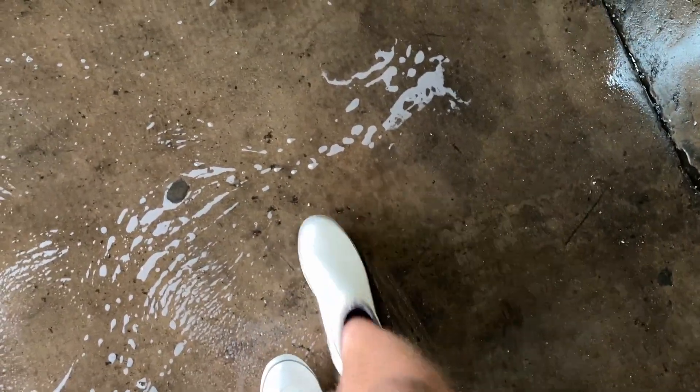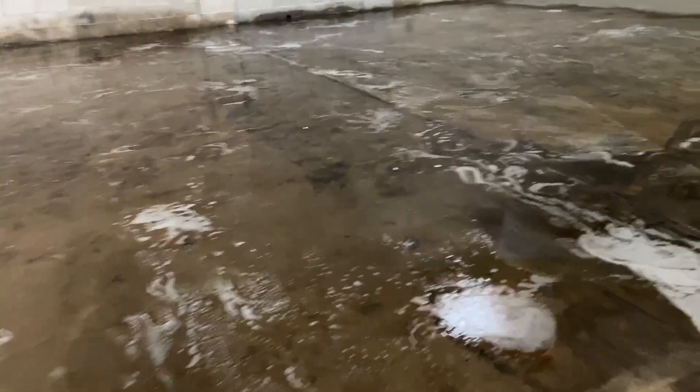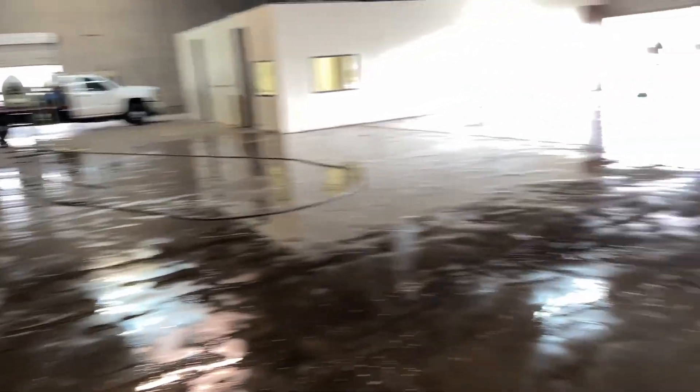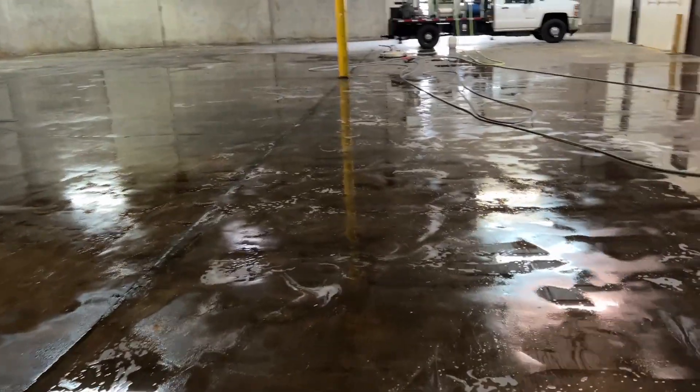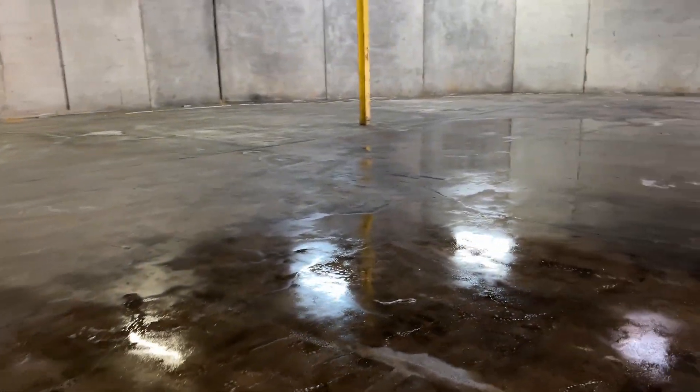We've got some chemical thrown down here, letting it do its thing. This place looks like it's gonna clean up really, really good. We're playing the waiting game right now — letting the chemical dwell for a bit and then we're gonna start surface cleaning. We've got pretty much half of this place already treated, maybe a little more than half. I thought about spraying the whole thing but I really didn't want the chemical to dry up and restain. I've had issues with that in the past where you spray something, wait a little bit, and it's dry and you have to spray it again.